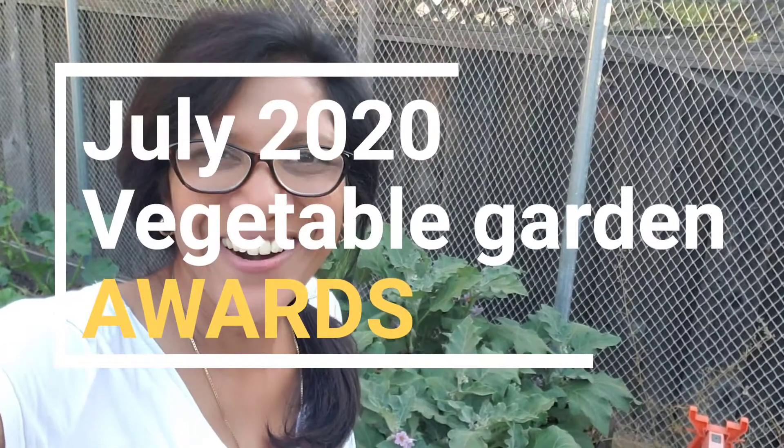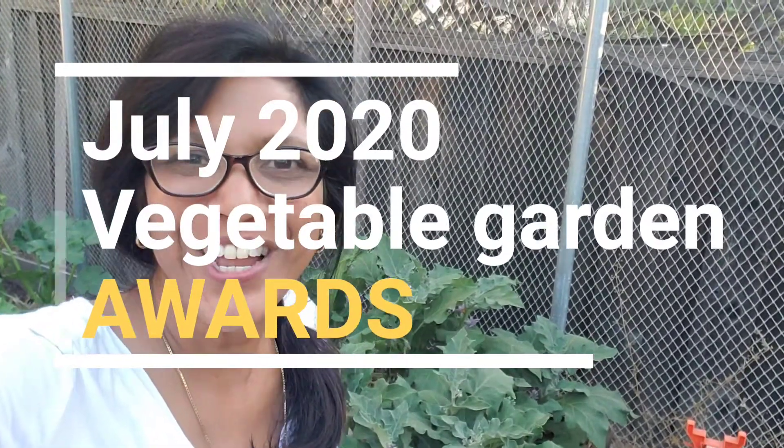Hi green lovers, it's Tara, and today is the first of July. Instead of a full garden tour, I thought I'd show you five interesting plants in my garden. I'll call them the award winners and tell you what award each plant is winning.